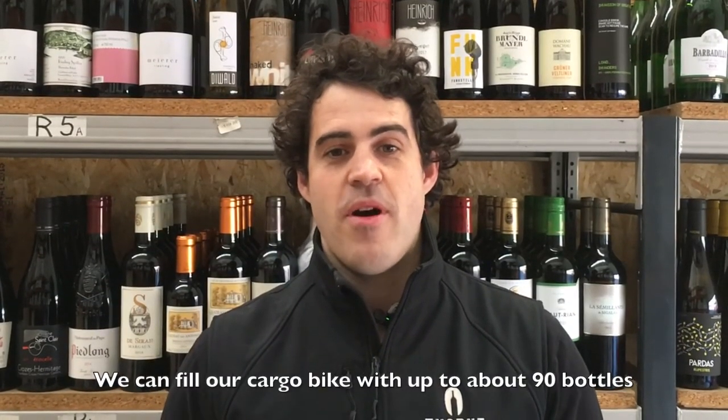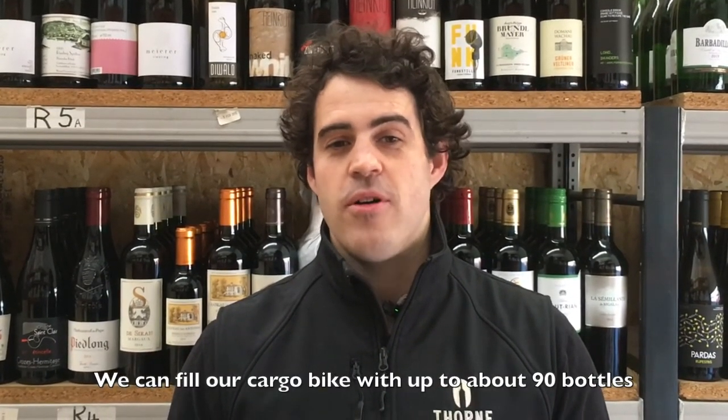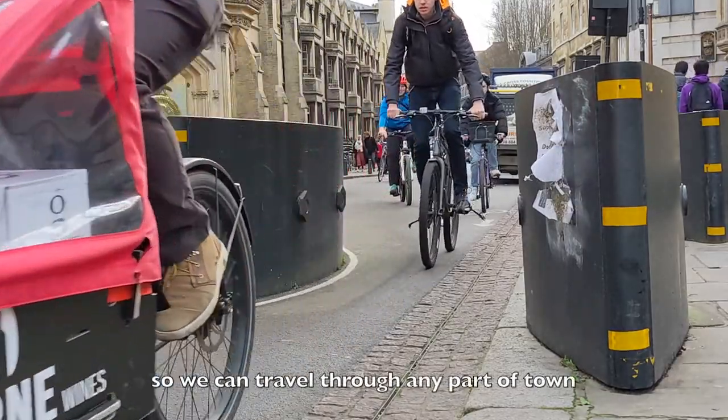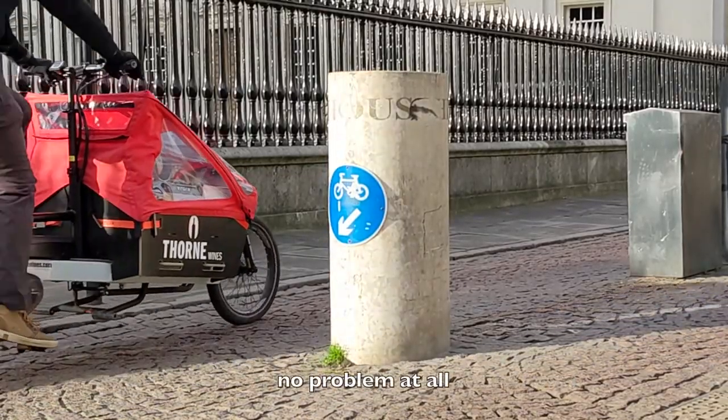We can fill our cargo bike with up to about 90 bottles, which is a hell of a lot of wine. The cargo bike is as wide as the handlebars, which is the same as a standard bike, so we can skirt through any part of town no problem at all.